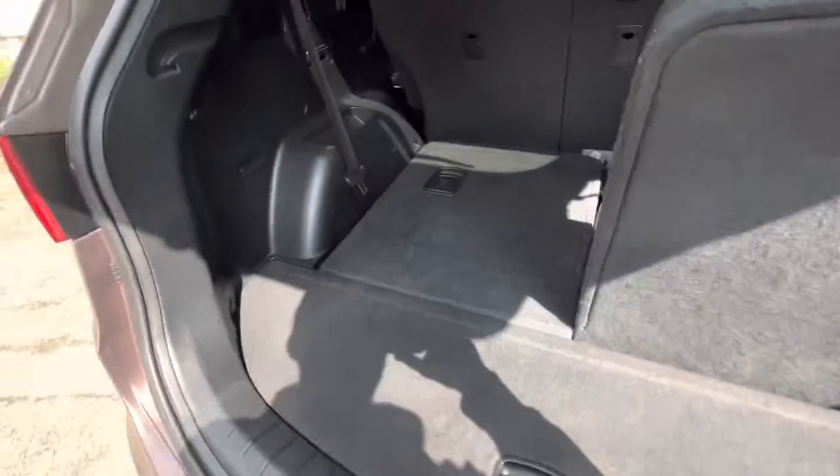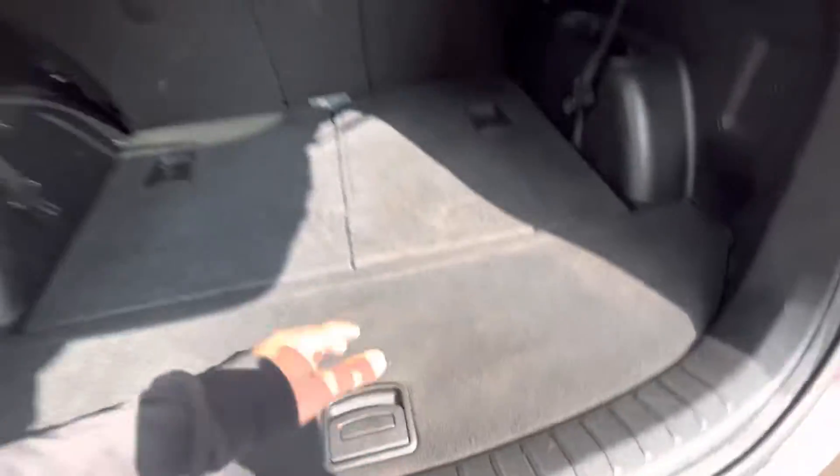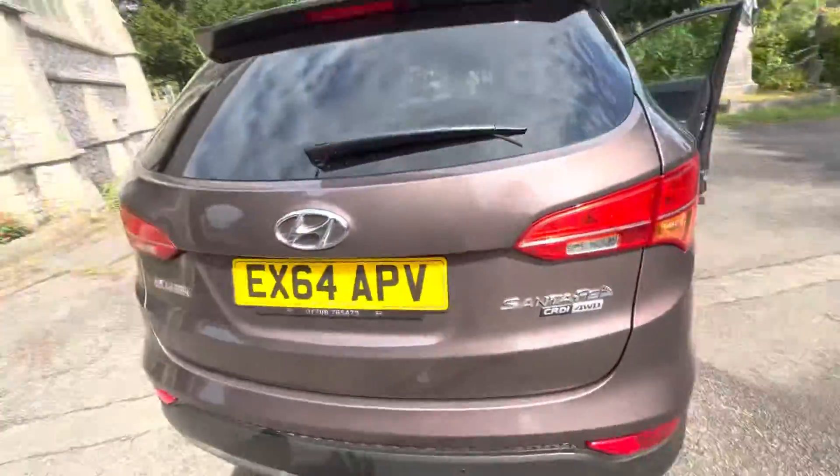Lots of space in the boot. We've got a seat-down or seat-up option, or if you want both down it gives you even more boot space. There's also a little cubby here with all the bells and whistles — locking wheel nut etc. There's also a 12-volt port to the side for the people in the back.